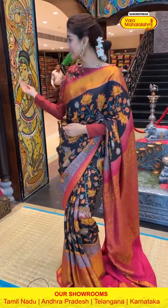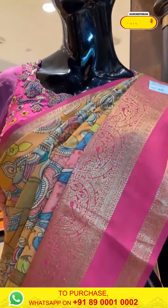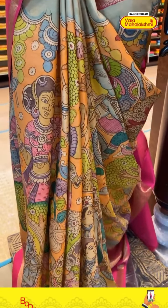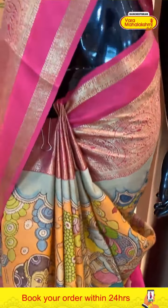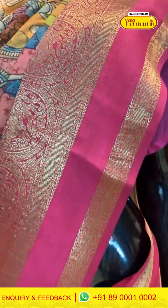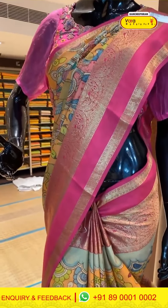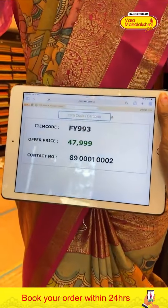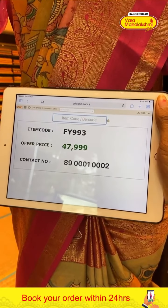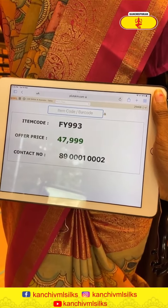Now let's move to our mannequins. Here we have orange and pink color combination — you can see Lord Krishna, humans, and forest theme all over the body. Pink color Kanchi border. Code FY993, price ₹47,999. Click a screenshot and send to our number.